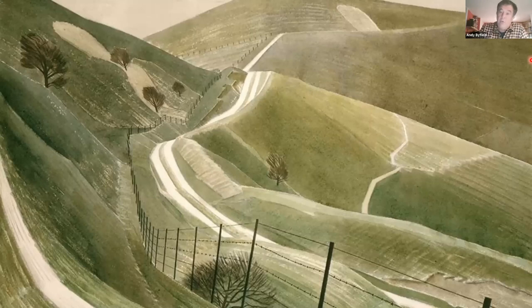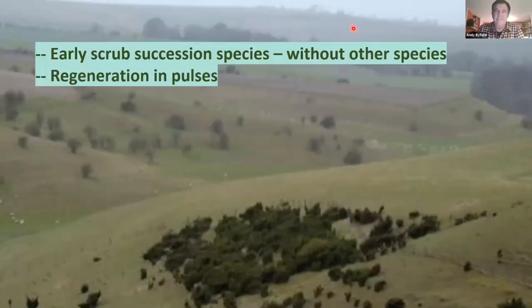Going back in time, this is Eric Ravilious's 1935 painting 'Chalk Paths'. It serves a purpose: you want a lot of management in our chalk landscape — or indeed heathland landscapes — for juniper. You want lovely chalky paths, chalky banks, a quarry perhaps, a bit of cultivation or erosion — these are all the places that slow-growing junipers want to colonize into.